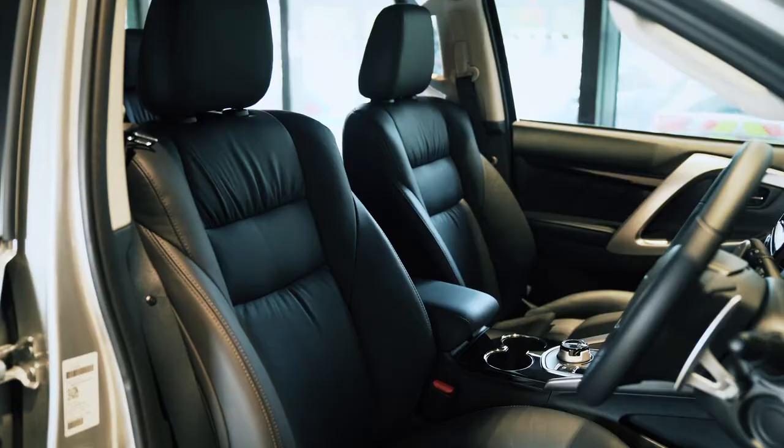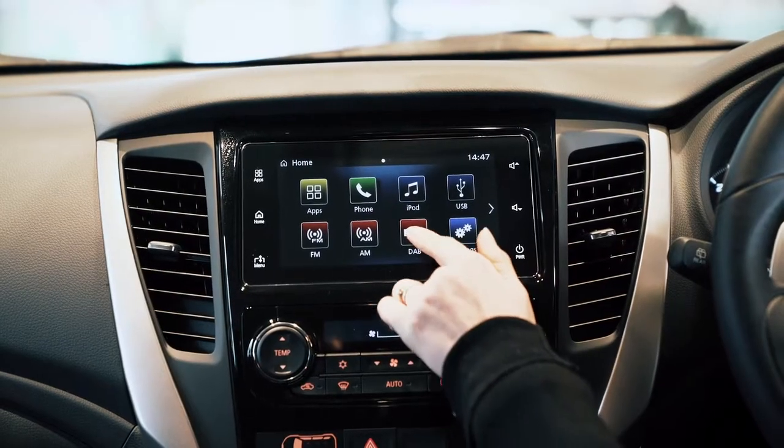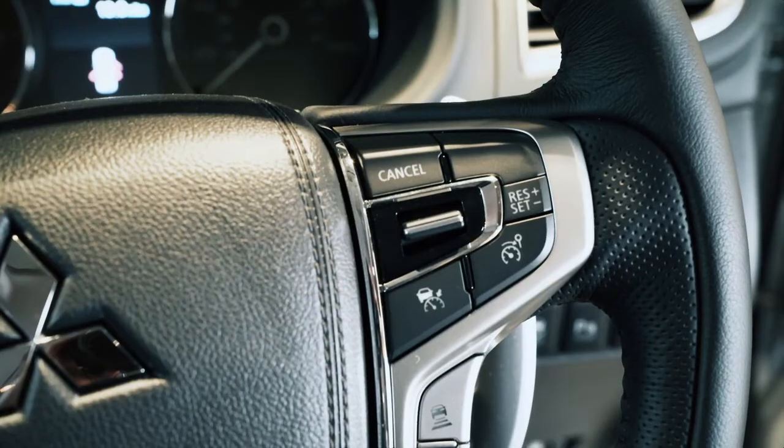Here inside the Shogun Sport, as you can see there's black leather seats which is standard across all specs. The infotainment system lets you connect your phone for calls, music and maps. You can also control these features on the steering wheel as well as your cruise control which is on the right hand side.